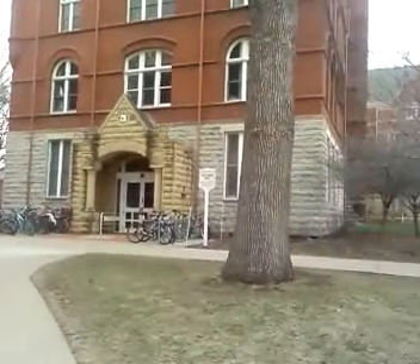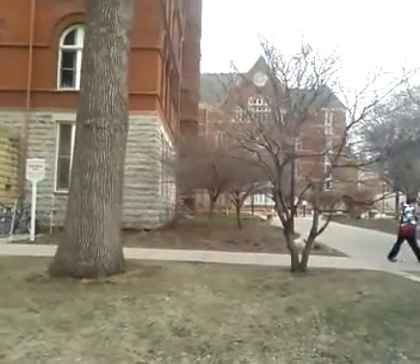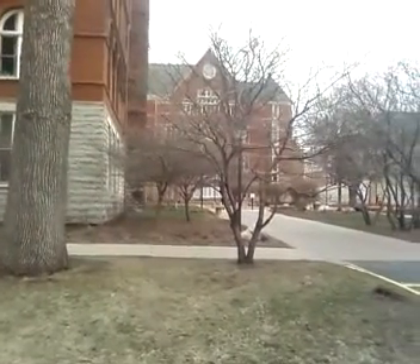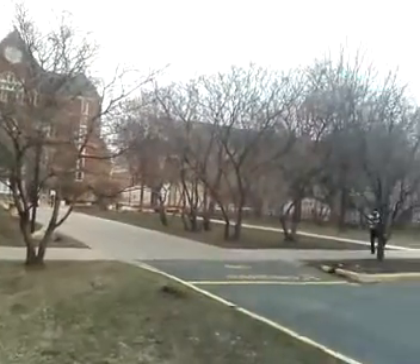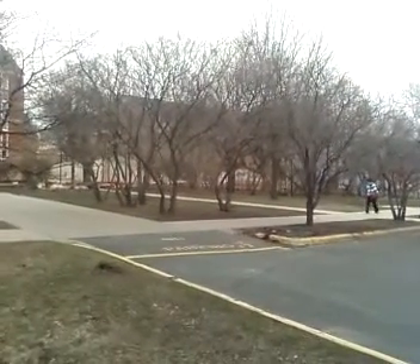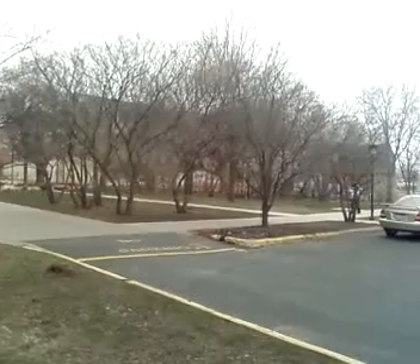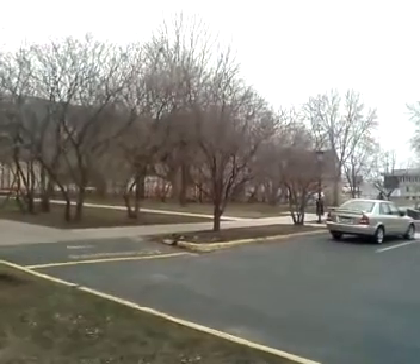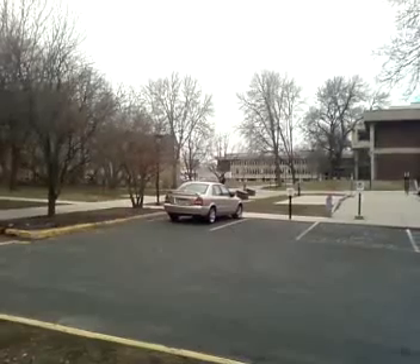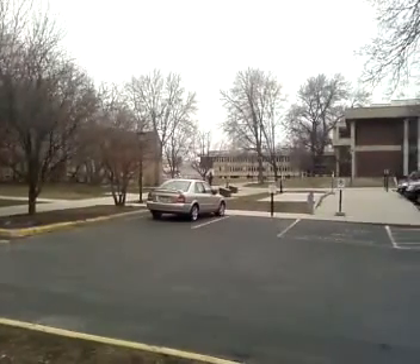Here we are on the other side of Old Main. That building right behind there, and the one that was on the left of that other picture I showed you, was the library. And then behind those trees over there is the new athletic building, recreation center, gym, etc. That building is supposed to be finished in the fall. And then behind there is the football stadium, which we took pictures of.